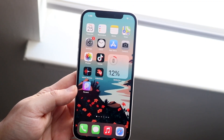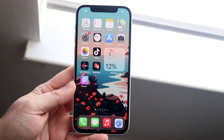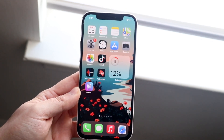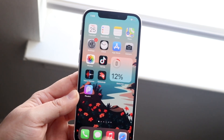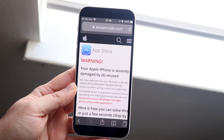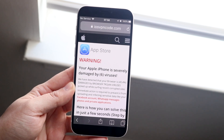Welcome back everyone. I made this video on my second channel, but it's so important that I feel like I have to do it on my main channel as well. You may experience from time to time getting pop-ups that look like you have an iPhone virus, and this is probably why you're watching this video.